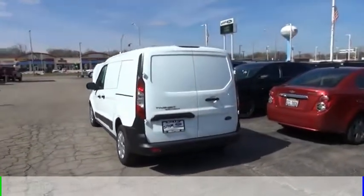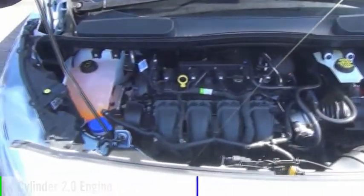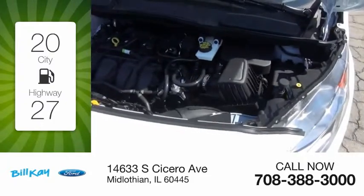This vehicle is powered by a front-wheel drive, 4-cylinder, 2.0-liter engine. Great fuel efficiency saves you money by requiring fewer trips to the gas station.